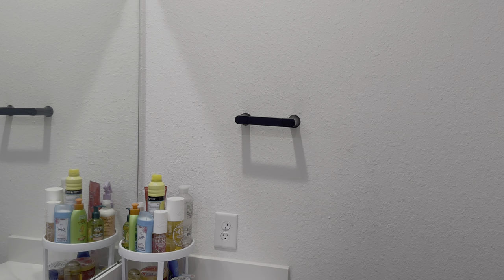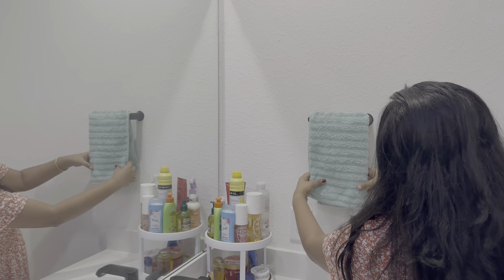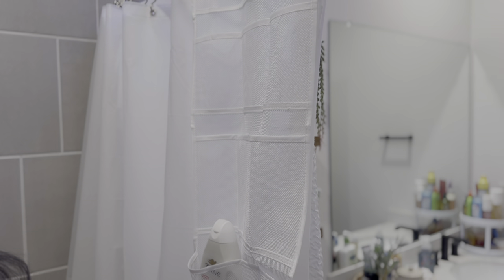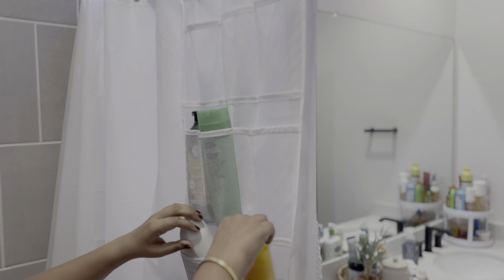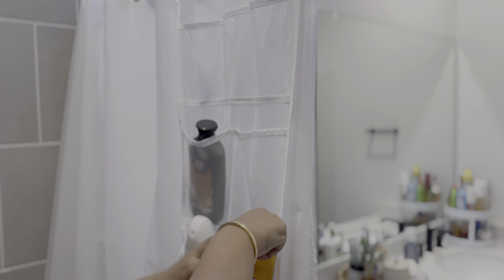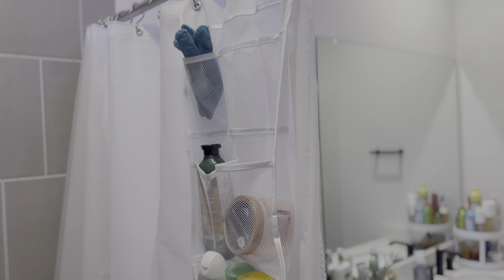Towel hangers, behind-the-door hangers, and hooks are another practical solution for smaller bathrooms. This shower mesh organizer is perfect for storing body wash, shampoo, conditioner, and other personal care products. It is ideal for the bathtub as it allows water to drain easily, preventing the accumulation of water and soap scum. Plus, it is easy to clean and dries quickly, preventing mold or mildew growth. I have put the link in the description box if you are keen to purchase one for your bathroom.